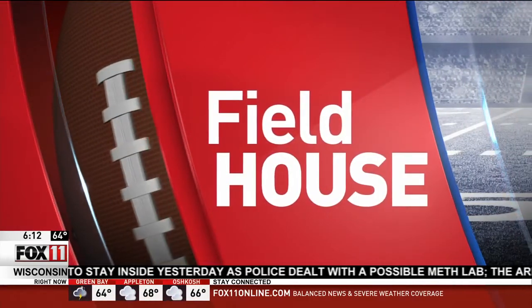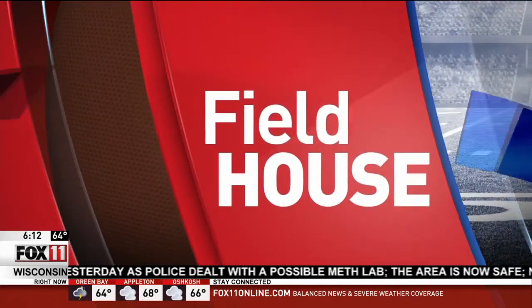It's an exciting time — time for some Fox 11 Fieldhouse fun. The following segment is sponsored by Aurora Baycare Medical Center and Katie Fernetton is there live this morning.